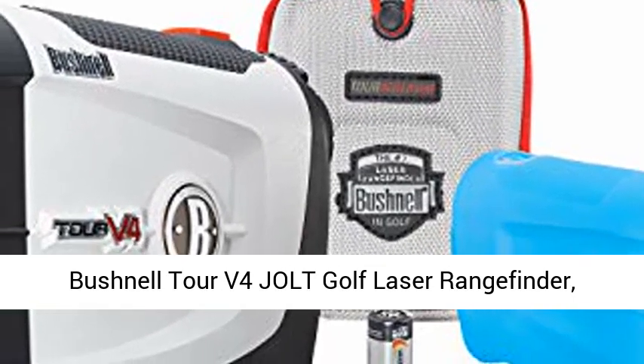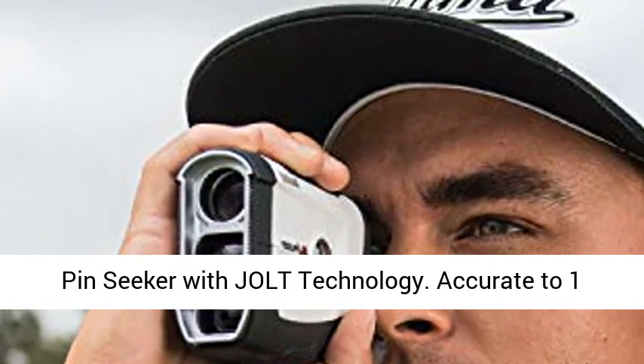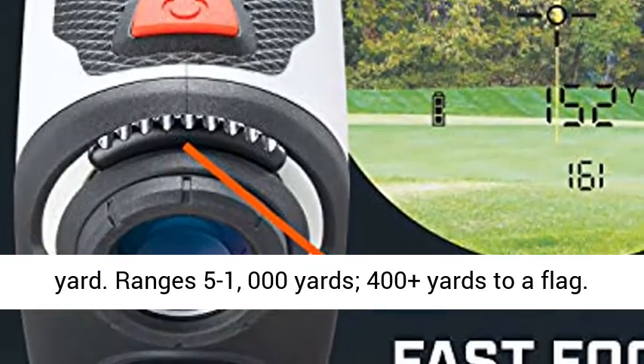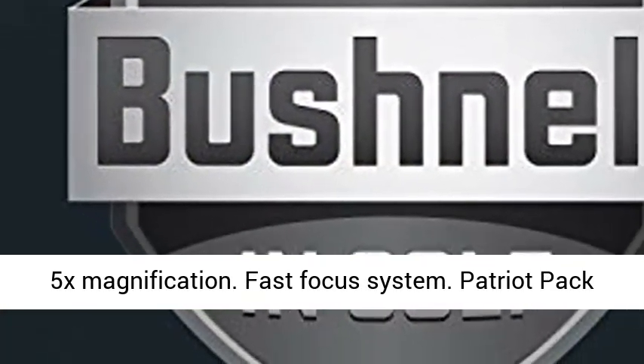Bushnell Tour V4 Jolt Golf Laser Rangefinder, Patriot Pack version, protective skin included. Pinseeker with Jolt technology. Accurate to 1 yard. Ranges 5 to 100 yards, 400 plus yards to a flag. 5X magnification. Fast focus system.